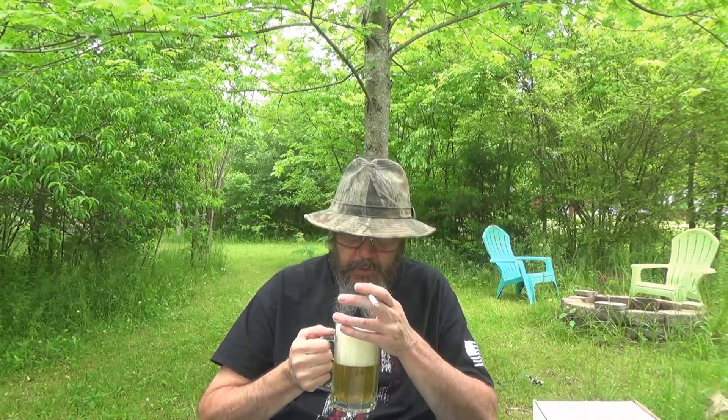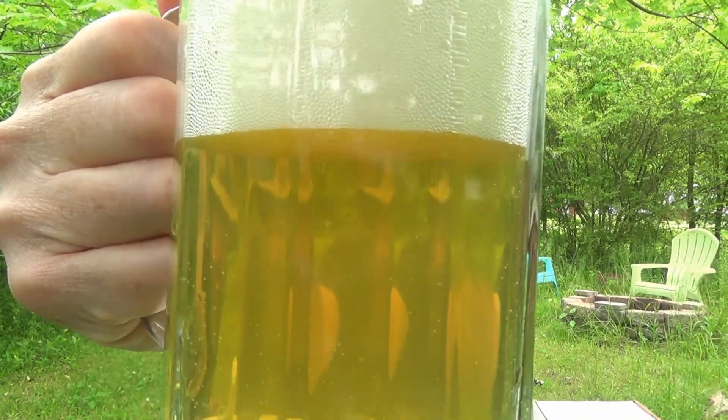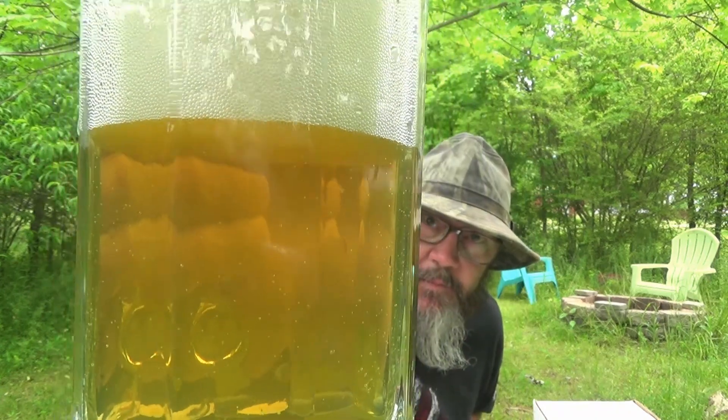Nice pour there. Look at that — pretty pale straw color. It looks a little darker on camera than it does in real life. Not getting much aroma off of it, but the bubbles are just floating up through there — it's just a pretty brew. Nice foamy head, about a forefinger worth, with coarse bubbles around the side and fine bubbles on top.